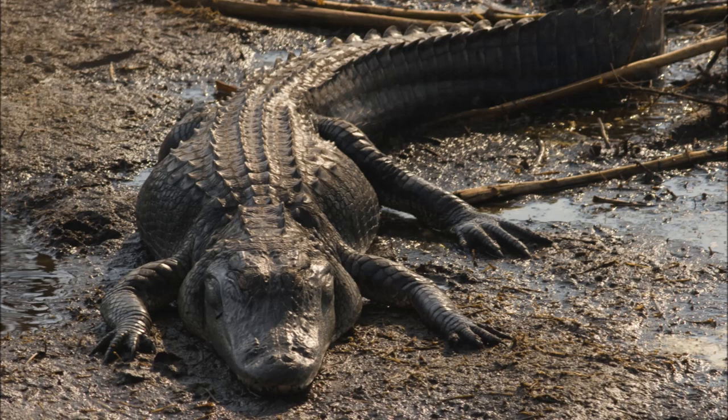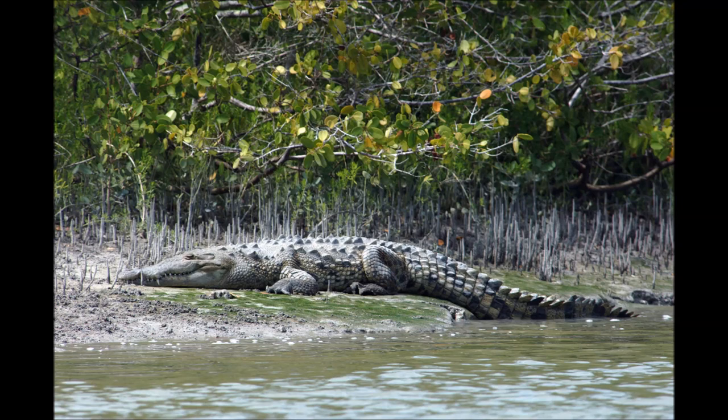To begin, the color of these animals is important to note. American alligators are black, while American crocodiles are lighter in color, appearing light green or gray.